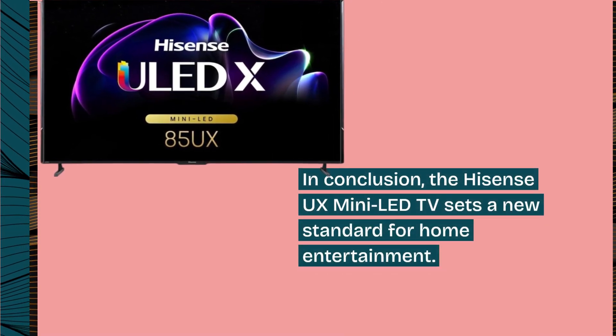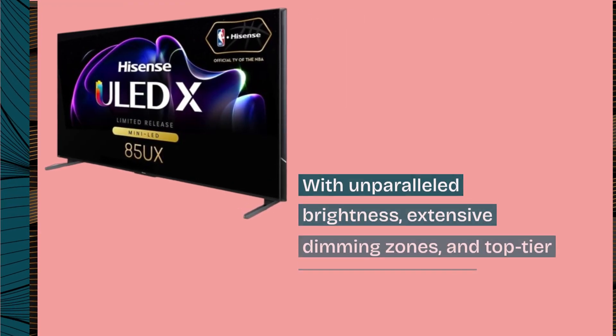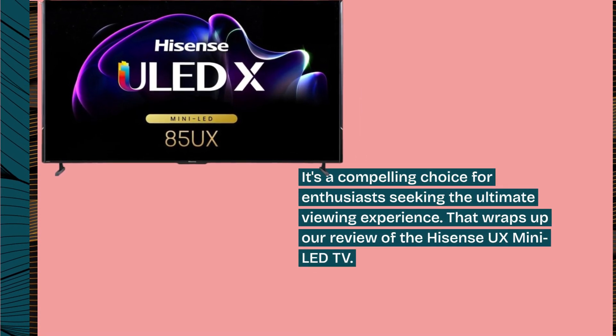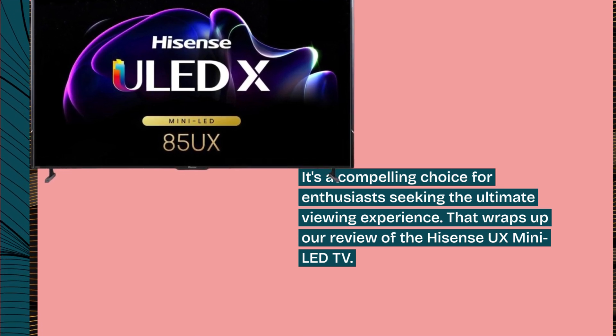In conclusion, the Hisense UX Mini LED TV sets a new standard for home entertainment. With unparalleled brightness, extensive dimming zones, and top-tier color performance, it's a compelling choice for enthusiasts seeking the ultimate viewing experience. That wraps up our review of the Hisense UX Mini LED TV.